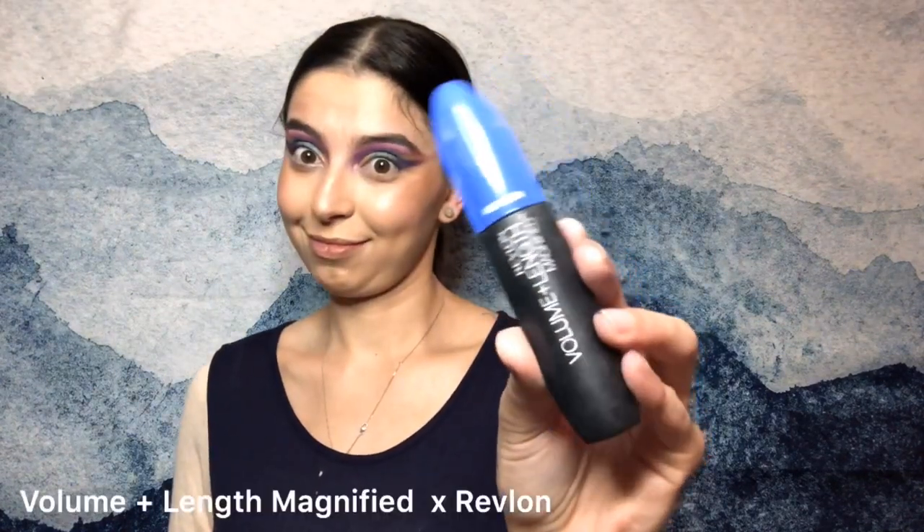Going to put some blush on my nose, because why not. Then I'm going to go in with my Wet n' Wild Highlight and put that on the tippy top of my nose. Going to use my Steve Laurent highlighter to highlight my cheeks. Then I'm going to highlight my Cupid's Bow and my Butt Chin and other unnecessary places. Here I am using my Revlon Volume and Length Mascara to give you the mess of the century.